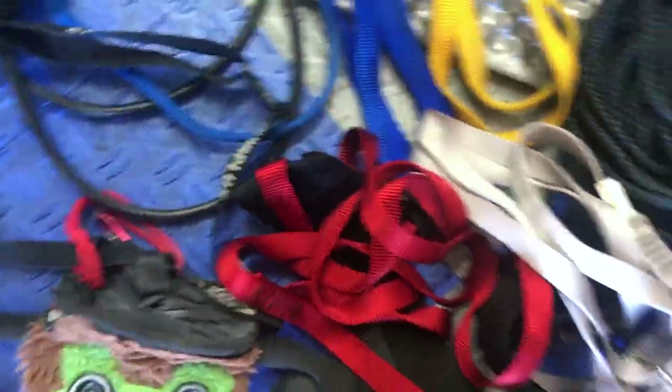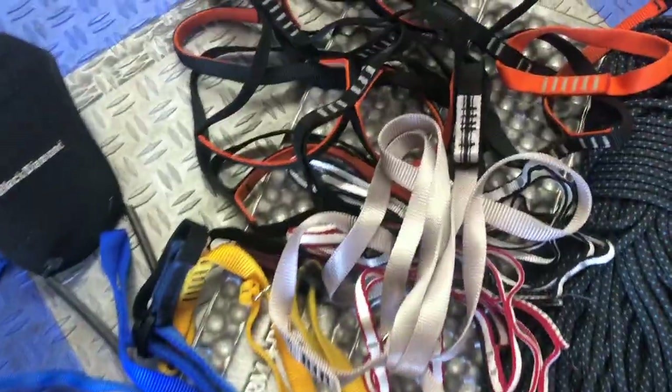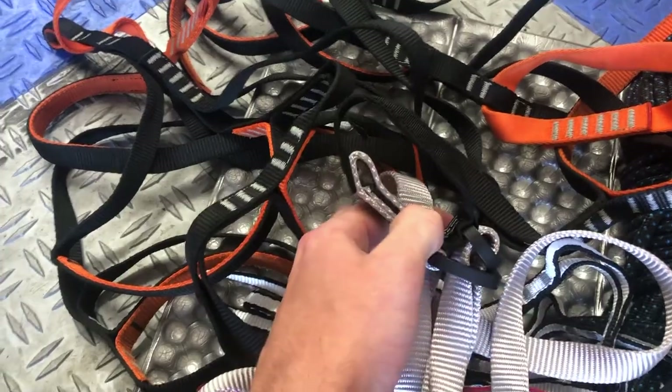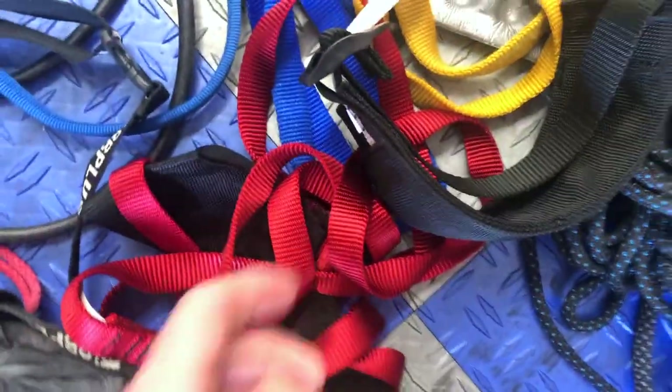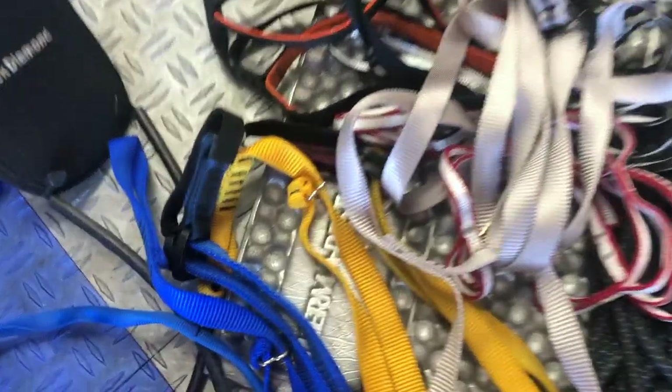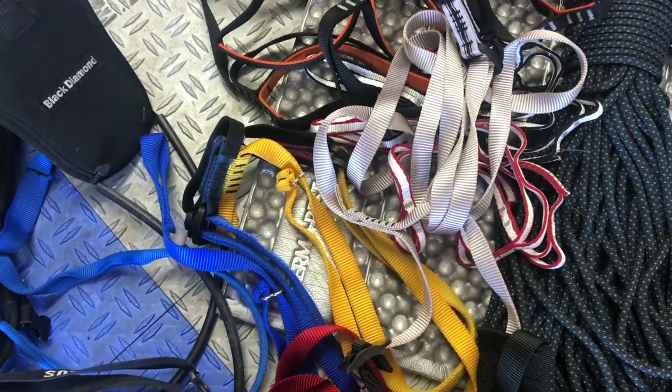Another thing I like to use when actually aid climbing is these — the Metolius Easy Daisies. They're really nice to use when on lead, whereas the regular daisy chains are nice while jugging. And then this is what my follower uses: just foot loops also made by Metolius, in the same vein as the Easy Daisy. It's an adjustable foot loop that you can adjust to the right length, and we have two of those for the follower.